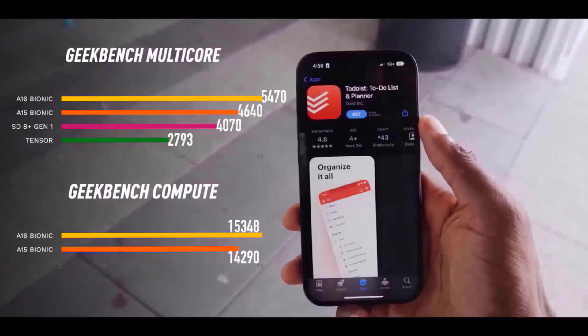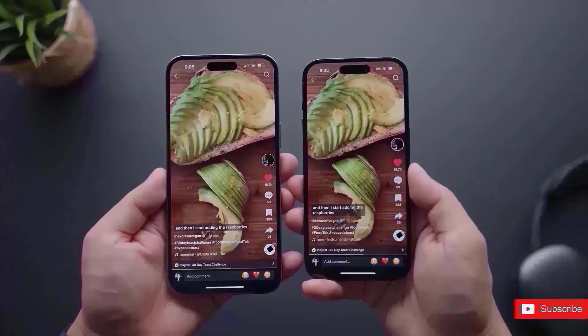The iPhone SE is typically upgraded in the spring, and Apple updates it every few years.